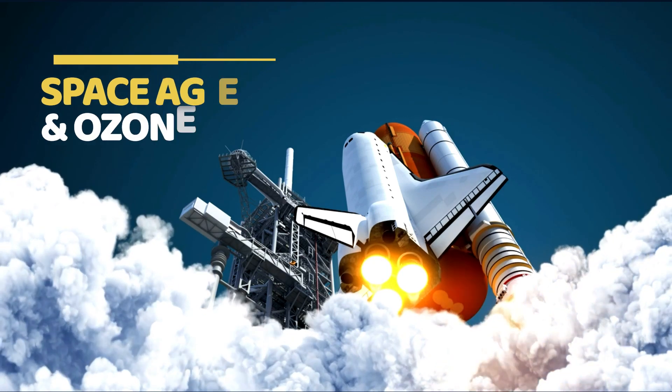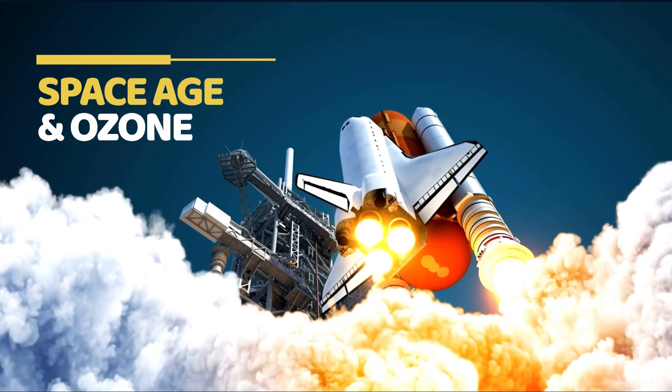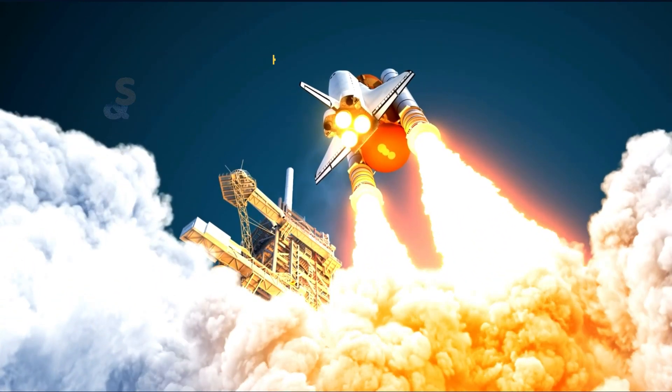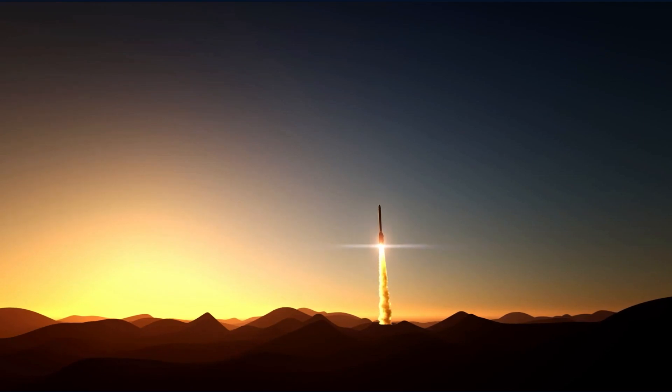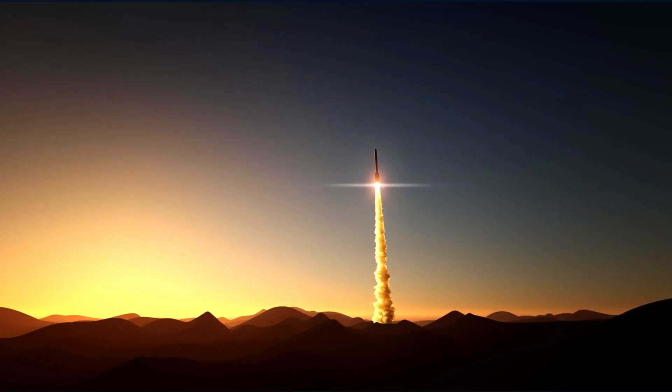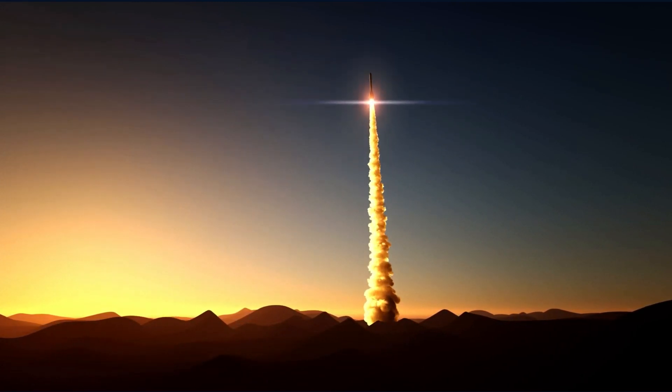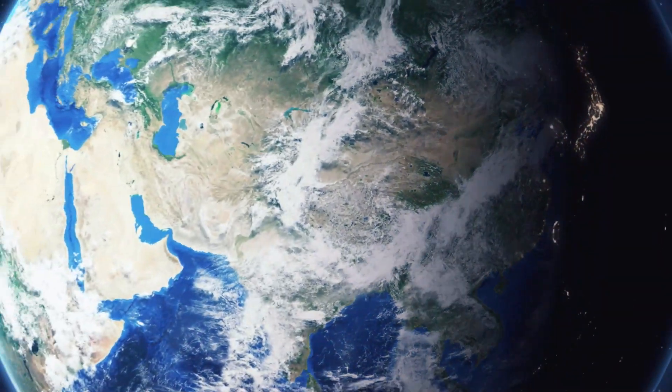Rule 4: In the last two decades, the space age has taken a huge leap. In order to conduct various scientific discoveries, rockets have been launched into space. Unfortunately, every time we launch a rocket into space, it causes substantial damage to the ozone layer. Launching a rocket releases ozone-destroying compounds. In fact, a study has proven that the harm caused by launching rockets into space outruns the harm caused by CFCs. In order to prevent damage to the ozone layer, all developed countries need to make stringent regulations and policies for rocket launches.